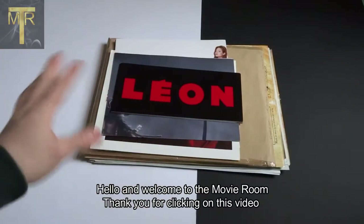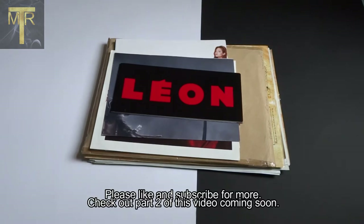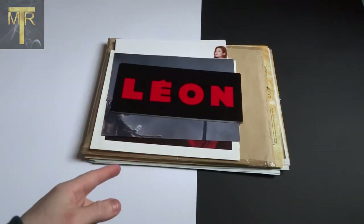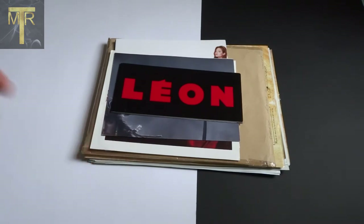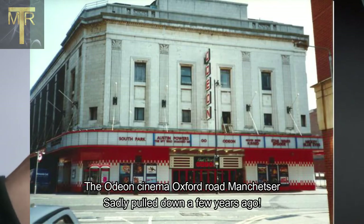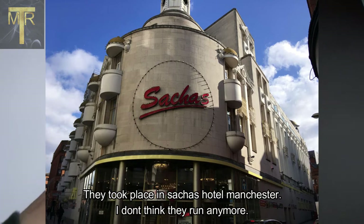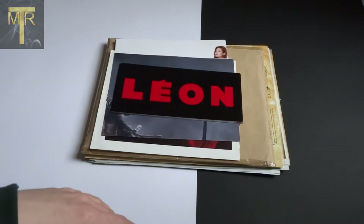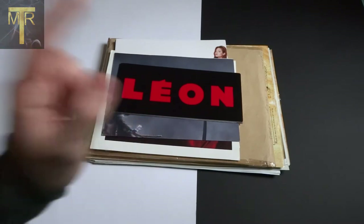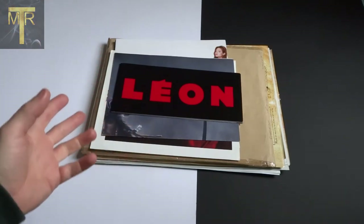Hello and welcome to the movie room. I realized the other day when I was making a box set video that my collecting of films and movies started a long long time ago when I was a kid. I used to go to the cinema a lot with my dad - he loved taking me - and we used to go to movie fairs, which were a fantastic place for a kid who loved films. One thing I loved as a kid was posters, so I thought I would dig out my old poster collection.